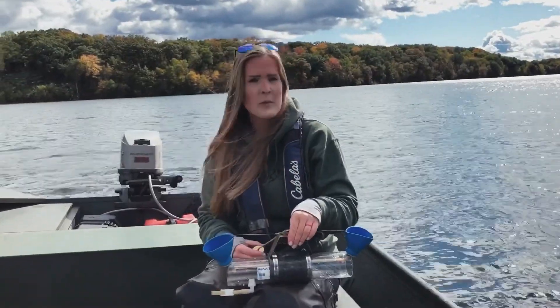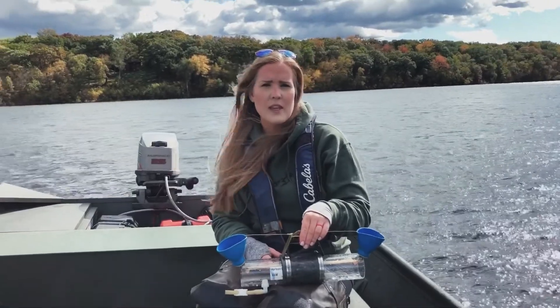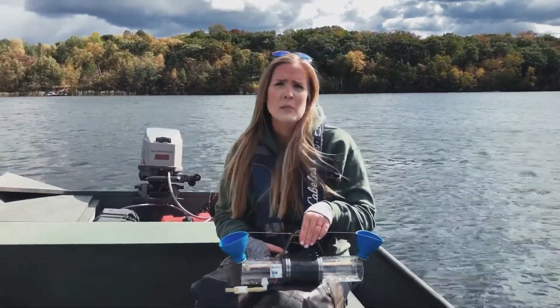I'm Rebecca Oldenburg-Gable, and this is the continuation of water sampling on Goose Lake in Carnelian Marine St. Croix Watershed District. I've got a Van Doren sampler, and I'm going to use it to collect water from the hypolimnion of the lake, or the bottom water of the lake.